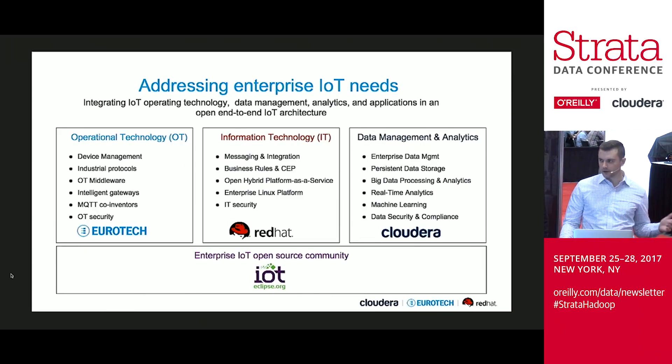Part of this end-to-end architecture involves a couple of players. I'm going to take a second to introduce those. Obviously, if you're here at this conference, you're probably familiar with Cloudera. We are a modern platform for machine learning and analytics optimized for the cloud — really about data management and analytics.